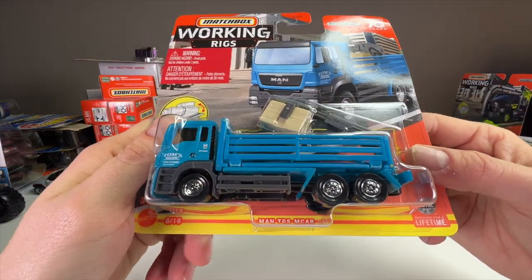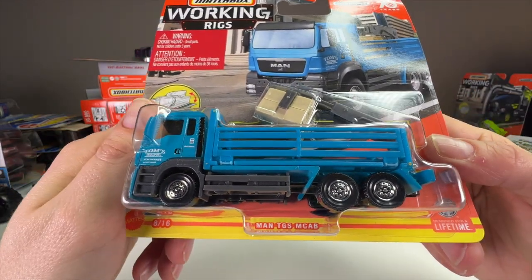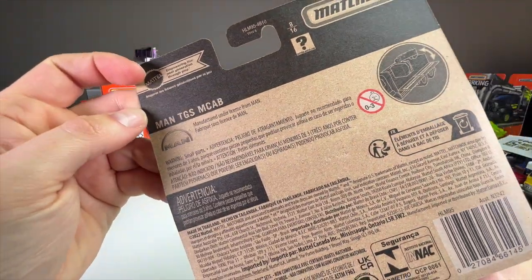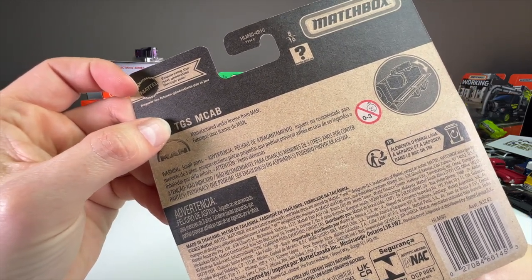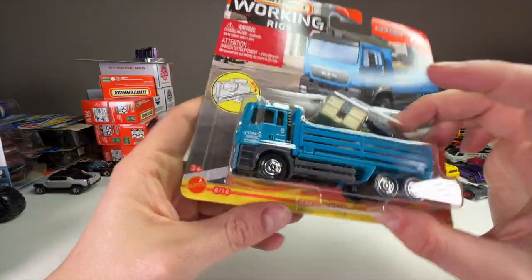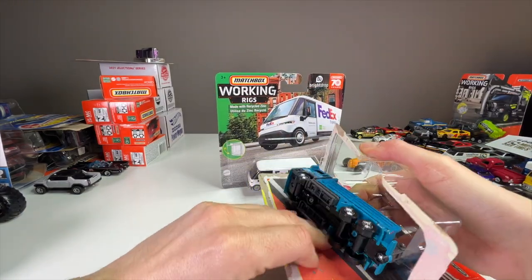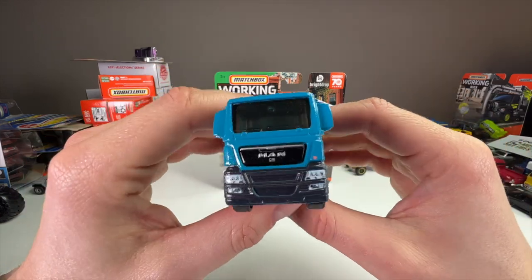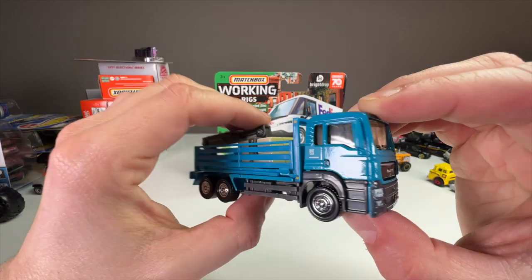We'll save the FedEx truck for last. This one is the MAN TGS — I call it the M-Cab but I'm not sure if that's right. 'MAN' is the manufacturer, the make of the vehicle. I might have to look up how to pronounce it and I'm sure people will correct me in the comments. I have a couple of different versions of this one — it's come out before. I feel like I have a blue one somewhere.